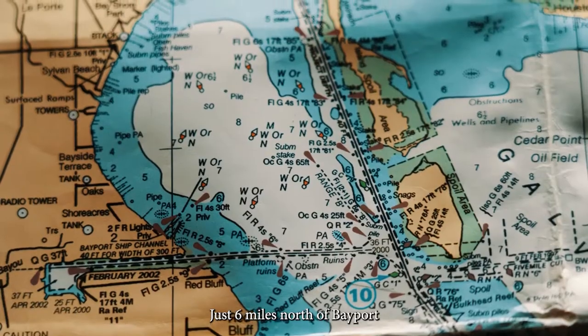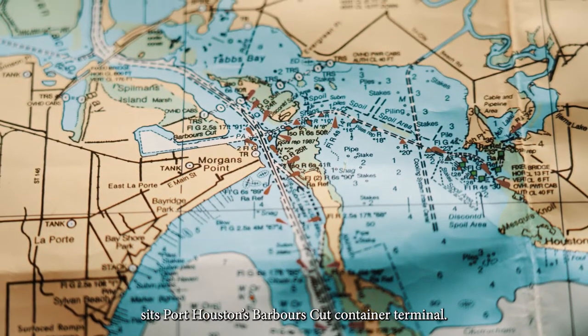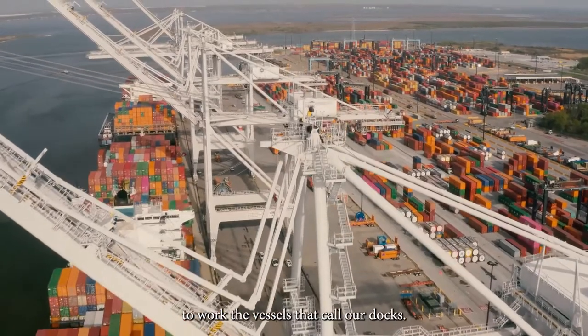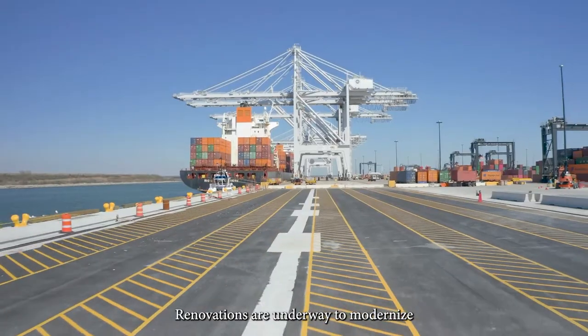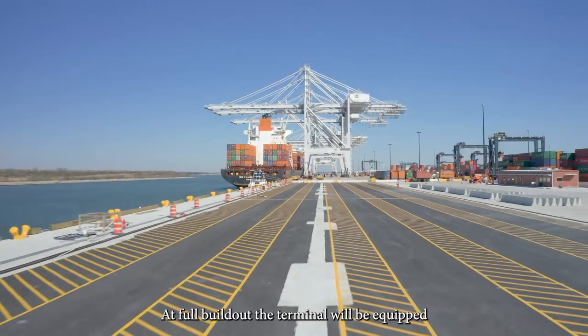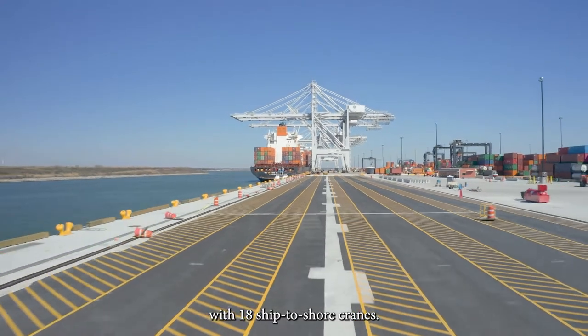Just six miles north of Bayport sits Port Houston's Barber's Cut Container Terminal. It has six wharves with 15 ship-to-shore cranes to work the vessels that call our docks. Renovations are underway to modernize and densify the facility. At full build-out, the terminal will be equipped with 18 ship-to-shore cranes.